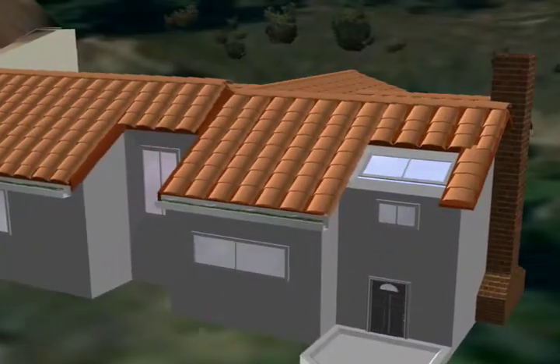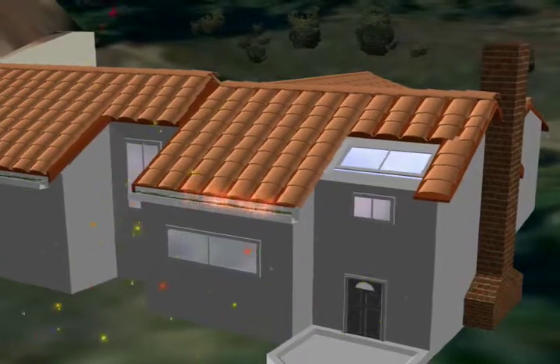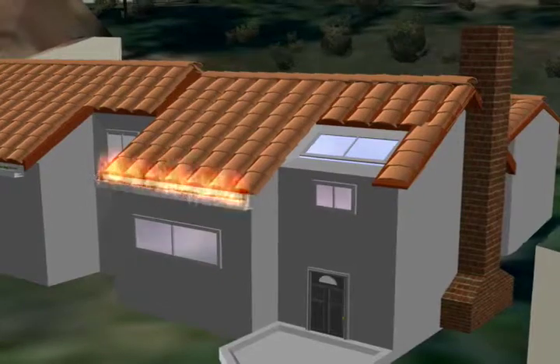Now let's turn our attention to the roof. Here, windblown embers ignite debris that collected in the ends of the tile and in nearby gutters. The fire quickly spreads to the roof and eventually consumes the house.